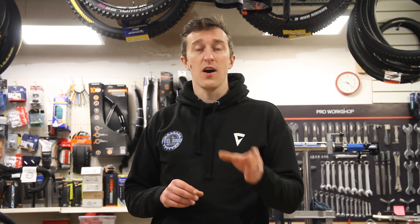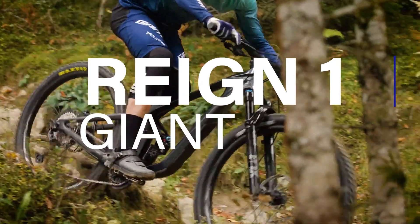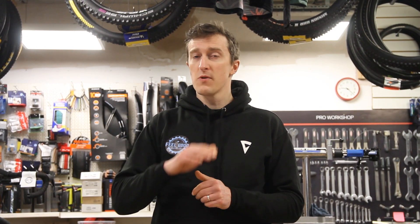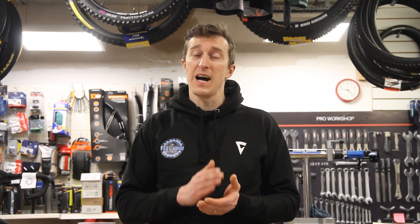Next thing we want to talk about — I want to do a bike check on the Giant Reign One that we have here in the shop. The Reign bikes in the past have kind of suffered from maybe a little bit of a lack of travel in the rear particularly, where they didn't quite have as much as other brands. Giant have fixed this with the 2023 range of the Reign and they look absolutely class. Let's check out the bike.